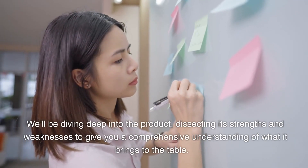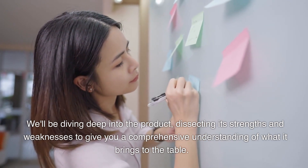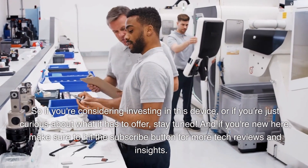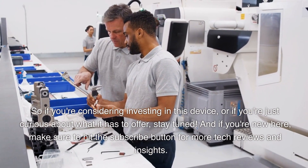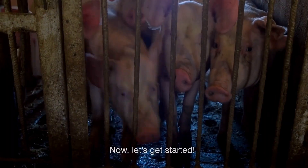We'll be diving deep into the product, dissecting its strengths and weaknesses to give you a comprehensive understanding of what it brings to the table. So if you're considering investing in this device, or if you're just curious about what it has to offer, stay tuned. And if you're new here, make sure to hit the subscribe button for more tech reviews and insights.